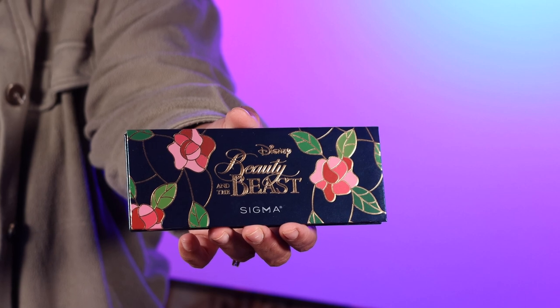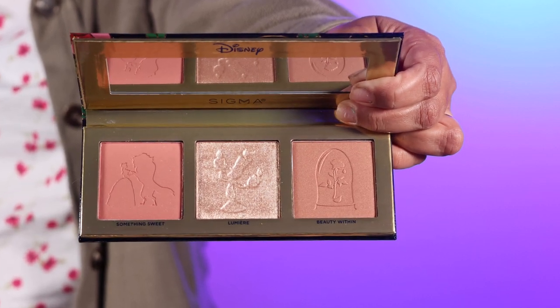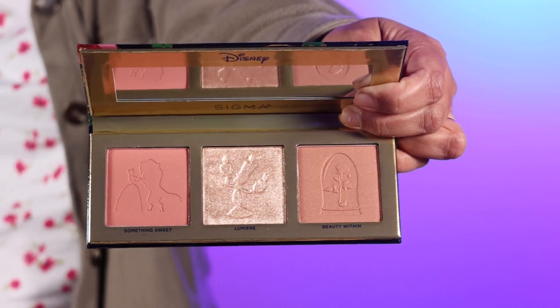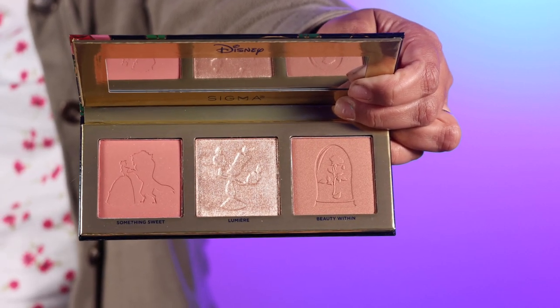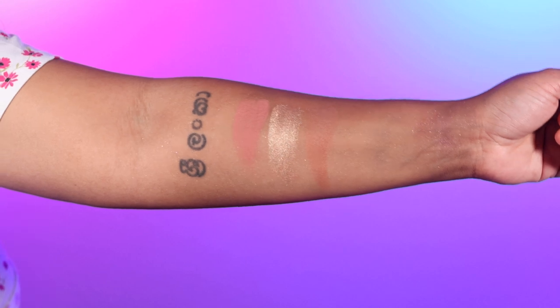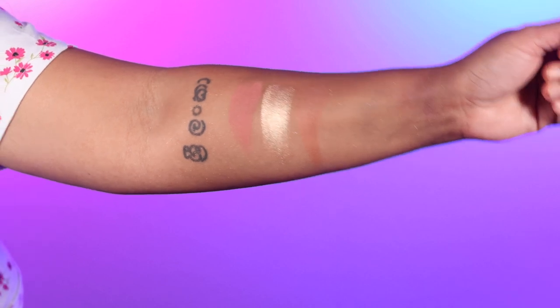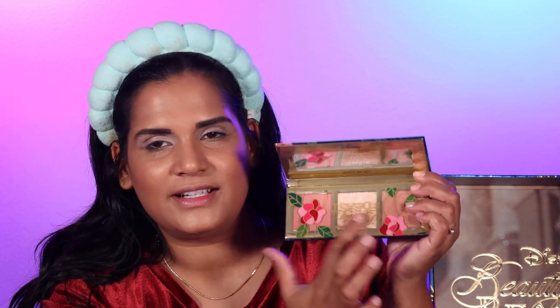This is the Disney Beauty and the Beast cheek palette, retailing for $39. It has two gorgeous blushes and one highlight — the highlight looks amazing. We have one matte blush called Something Sweet, and the blush on the other side called Beauty Within has more of a shimmery vibe. They put a beautiful stained glass detail piece on all the products — it's colorful and includes the rose, so it looks amazing.